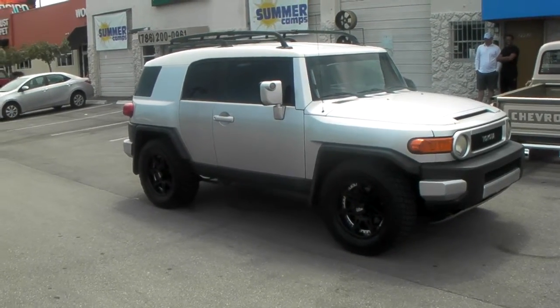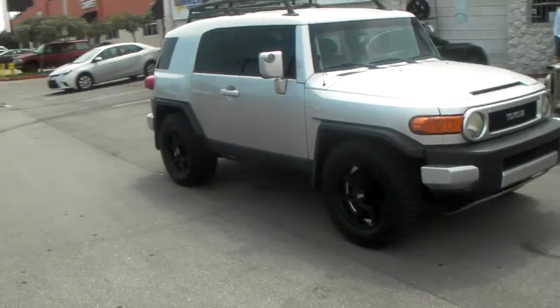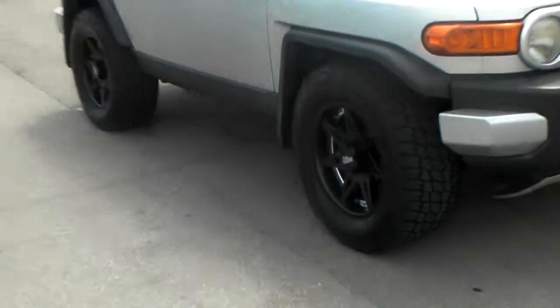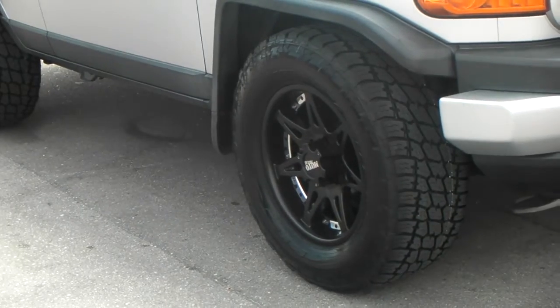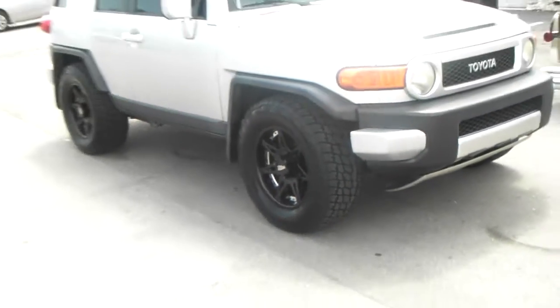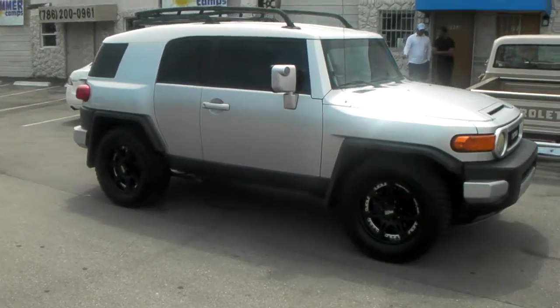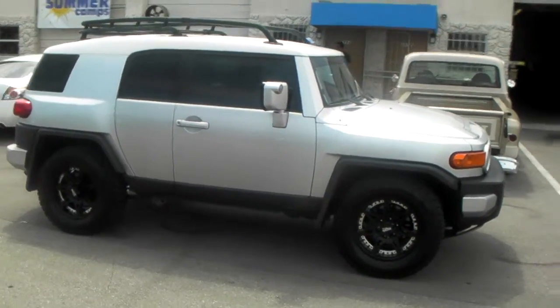Right now you're looking at a 2007 FJ Cruiser. Got the Moto Metal 961s on there, the 305/60/18 Terra Grapplers. This is a stock fitment — no lifts, no rubs, no nothing. Just straight stock.